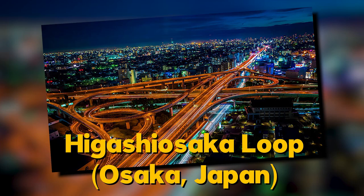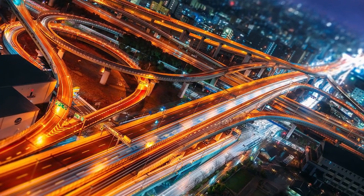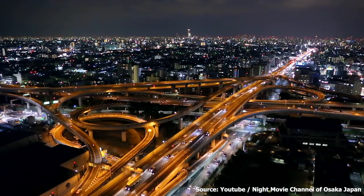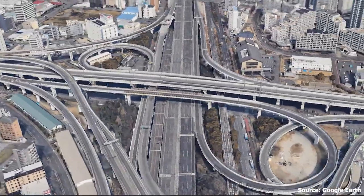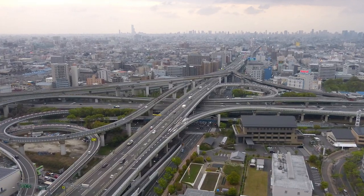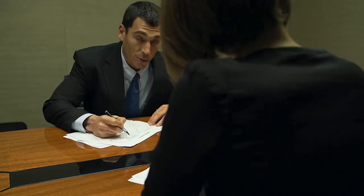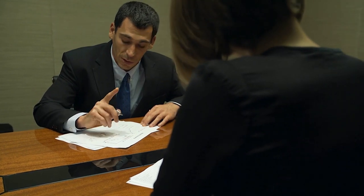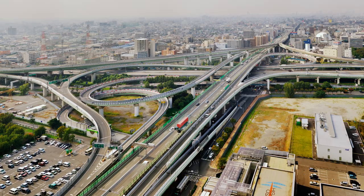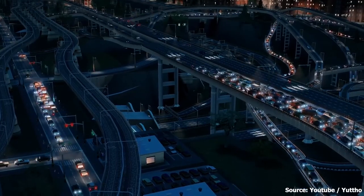Number nine: the Higashiosaka Loop, located in Osaka, Japan. Also known as the Osaka Spaghetti Bowl, it's an impressive feat of engineering with its tight curves and numerous roads that look like a giant bowl of spaghetti. It serves as a major transportation hub. However, it's also a source of controversy — some locals have complained about the noise and pollution it creates, though the city of Osaka argues it's an essential part of the transportation network that would be difficult to replace.